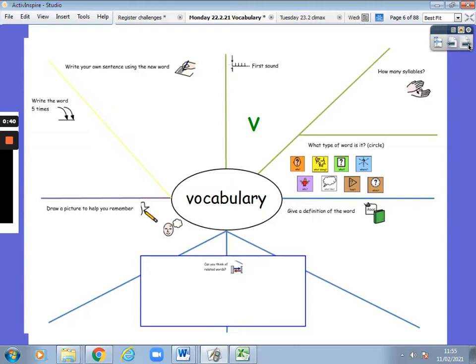Now let's clap it in syllables. Vocabulary. How many syllables are there? Five syllables. Well done.